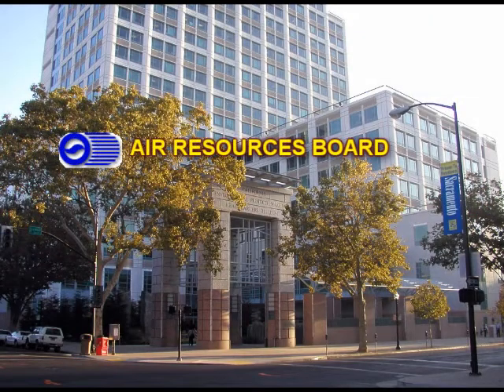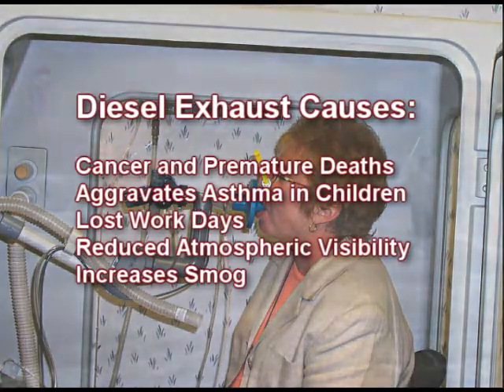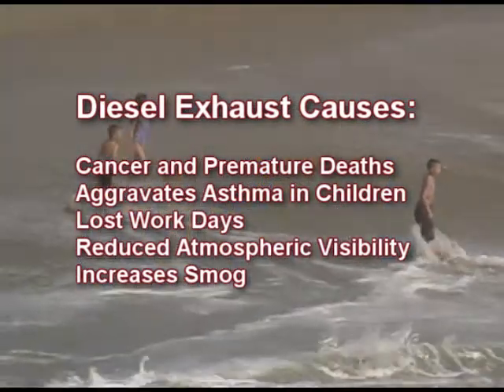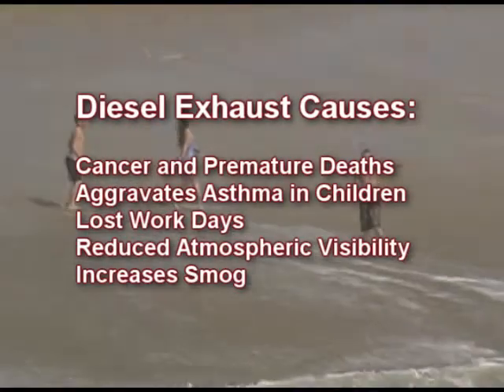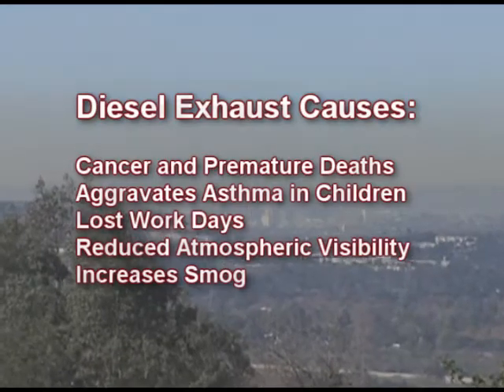In 1998, after years of study, the ARB identified these as toxic air contaminants and found them to be cancer-causing. Diesel exhaust leads to thousands of premature deaths each year in California. It also aggravates asthma in children, causes people to lose work days, reduces atmospheric visibility, and increases smog.